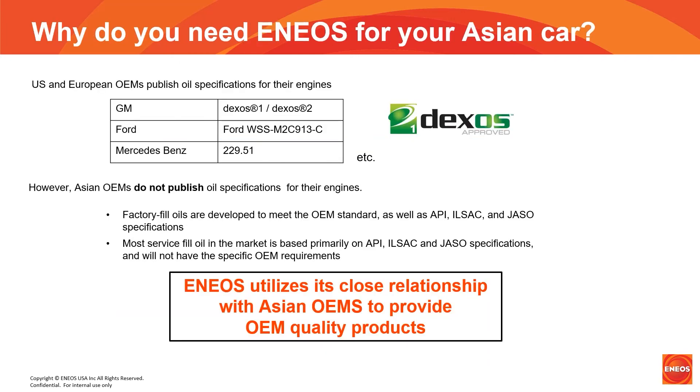So, in the end, why do you need ENEOS for your Asian car? We know that GM and other domestic manufacturers, as well as European car makers, have published specifications for their engines. So do the OEMs for Asian manufacturers — however, these are not published. Factory-filled oils are developed to meet the OEM standards, as well as API, ILSAC, and JASO specifications. Most service-filled oil in the market is primarily based on API, ILSAC, and JASO, and will not have the specific OEM requirements. So in the end, ENEOS is your best choice.